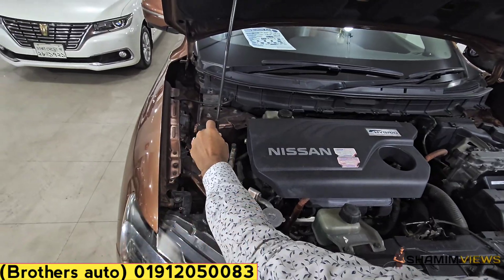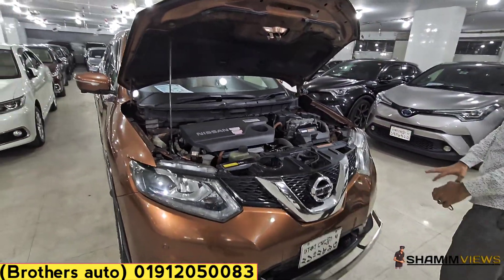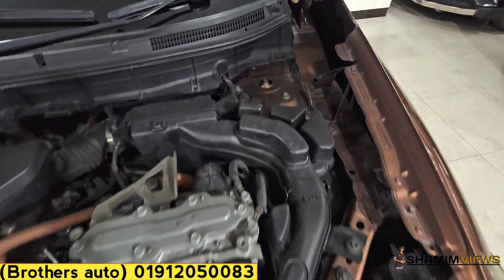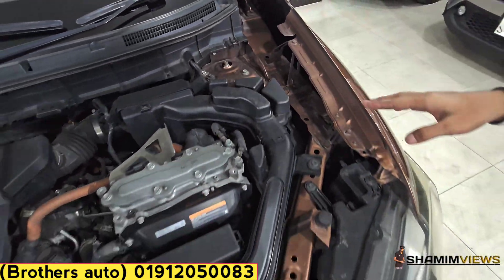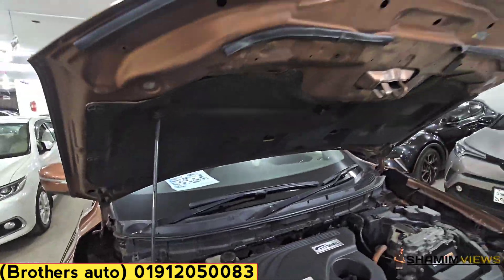The battery and brake booster is very good. Here is the battery and brake booster — very nice condition.